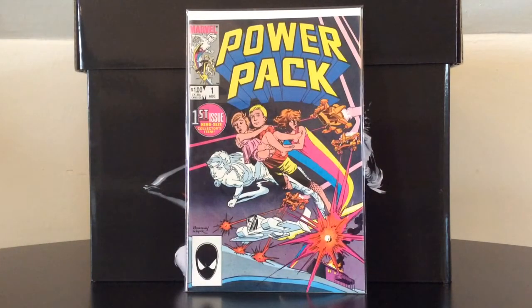Power Pack number one — I would be shocked if Disney does not use that property, maybe in Phase Four.